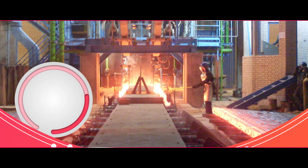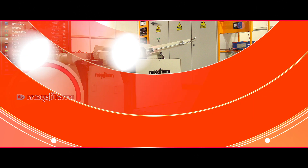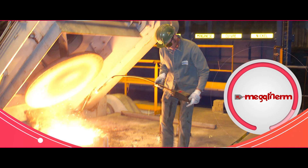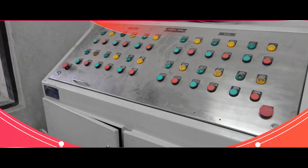We manufacture LRF, CCM, charging systems and transformers in-house, while outsourcing circuit breakers, water treatment plants, cooling towers, material handling systems and scrap pokers from the most reliable and trustworthy associates.